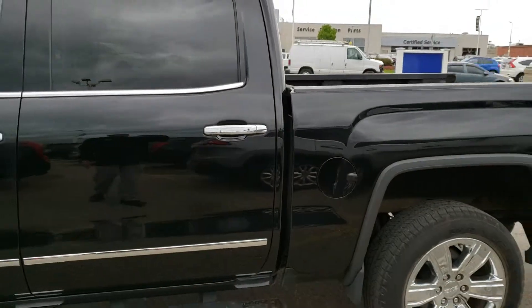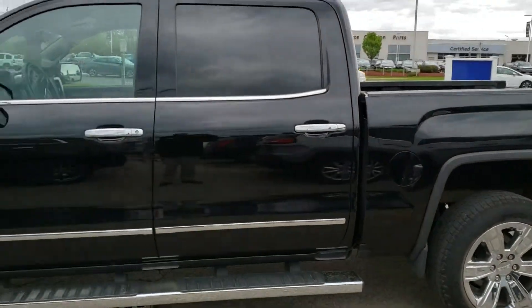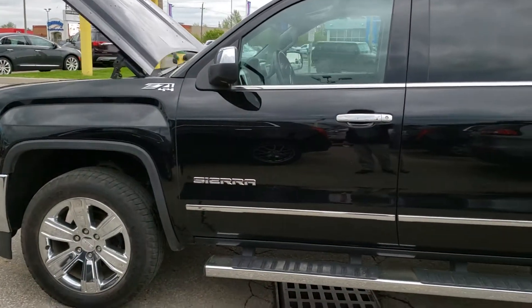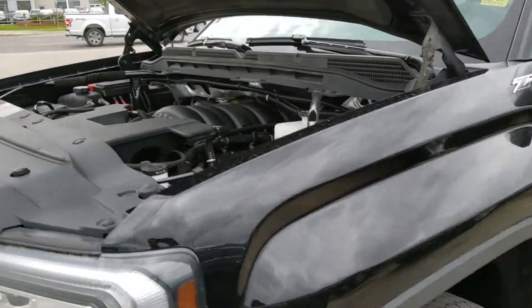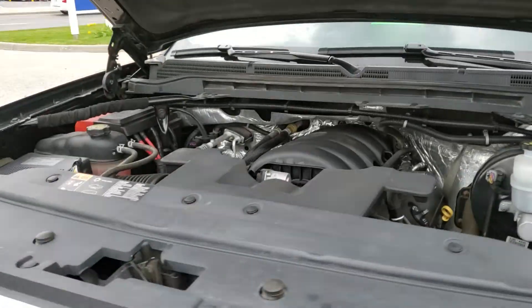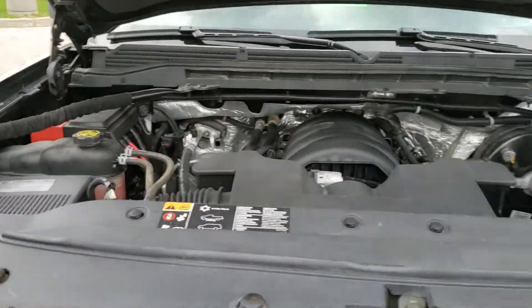Hey guys, your salesperson here Randy Koshava from Bennett GM, and today I would love to present to you the 2016 GMC Sierra SLT. It's got a 5.3 liter V8 engine, carries about 355 horsepower and 383 pounds of torque.